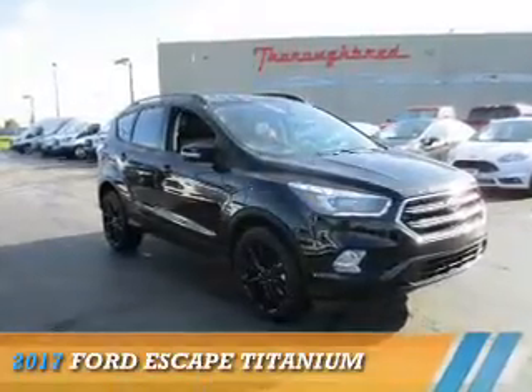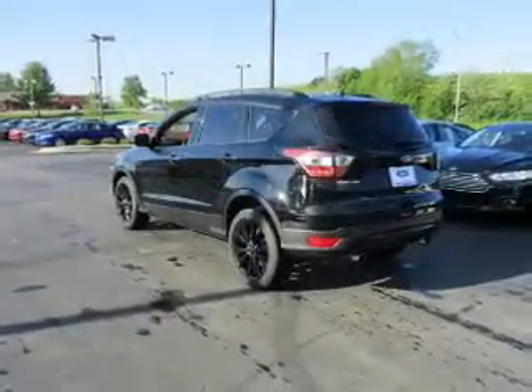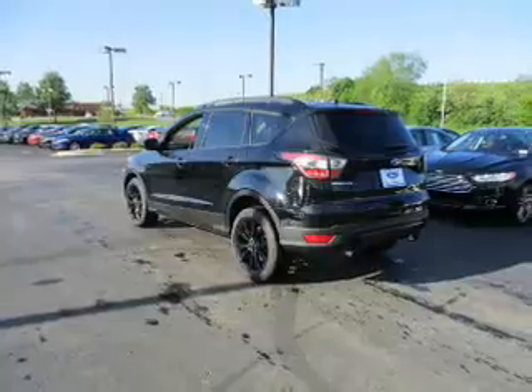Presenting the 2017 Ford Escape. It's powered by all-wheel drive, a two-liter four-cylinder engine, and a six-speed automatic transmission.